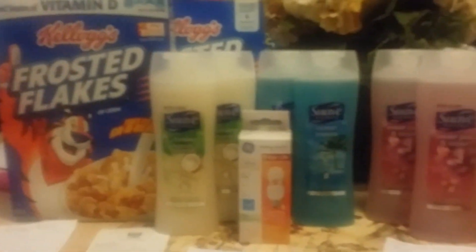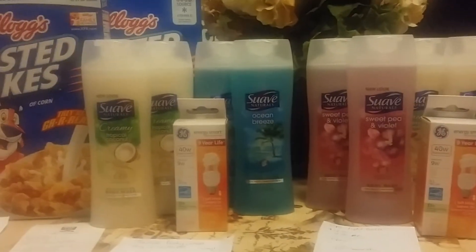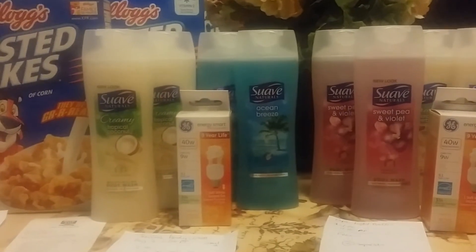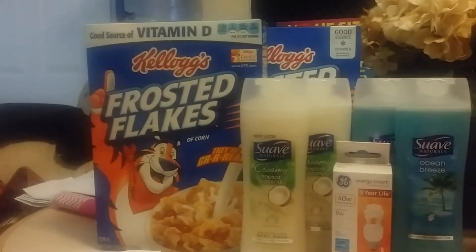Hello everyone, this is Pam Saving Dollars 47 and I'm coming at you today for Memorial Day. Happy Memorial Day to everyone. I'm just showing you a quick little video of a haul I did at Rite Aid today. I did use two different cards and made two different transactions. So in this first transaction over here,